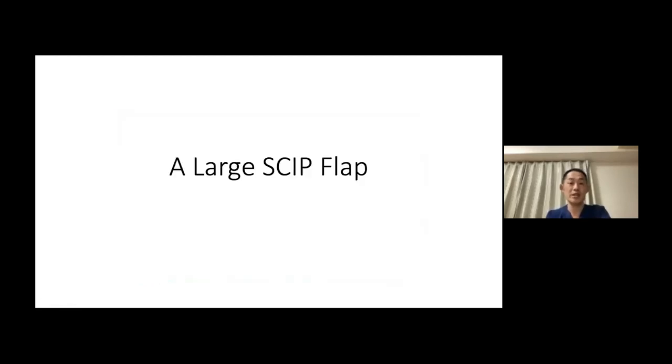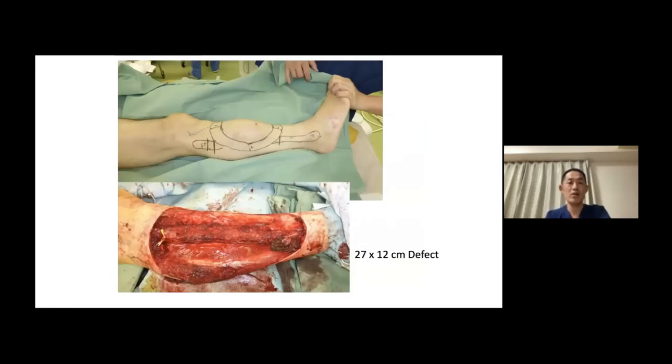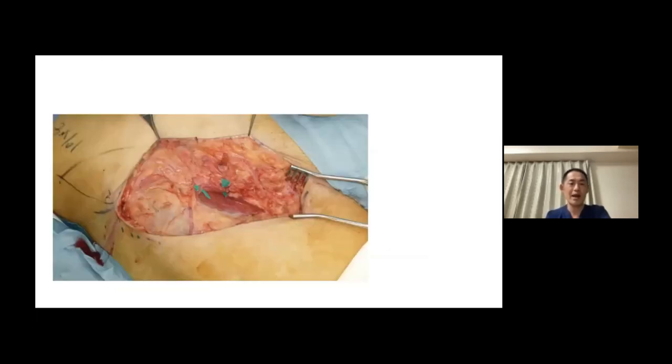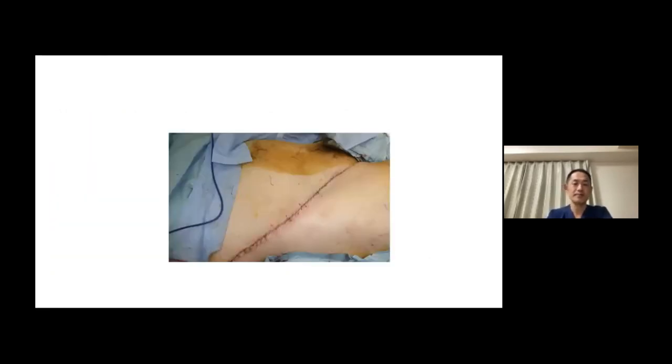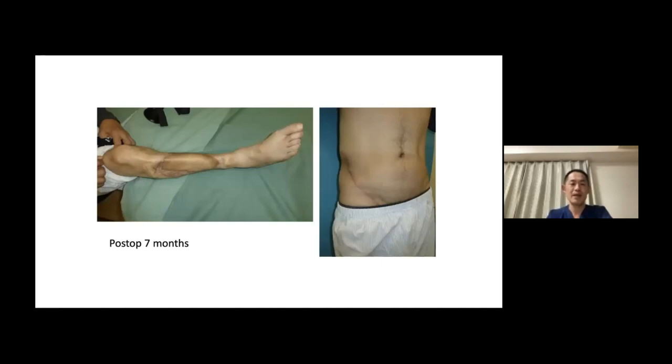Here is a case with a large skip flap. A huge sarcoma of the lower leg resulted in a 27 by 12 centimeter defect. I traced the transverse branch to the deep branch and elevated a 28-centimeter-long skip flap with a width of 13 centimeters. This is another beauty of the skip flap — you can elevate a very wide flap and still close the donor site primarily, which you cannot do with ALT, TAP, or latissimus dorsi muscle flap. After seven months, the donor site looks good and the flap survived completely.